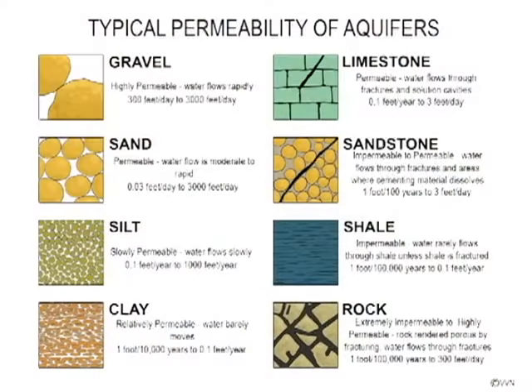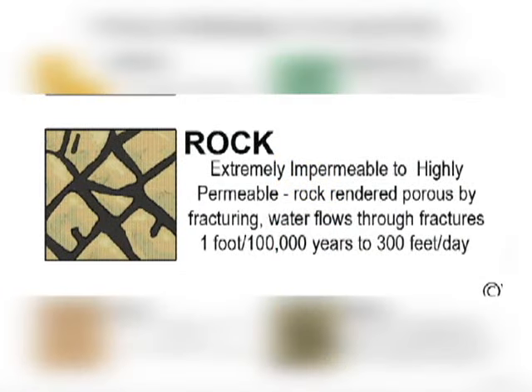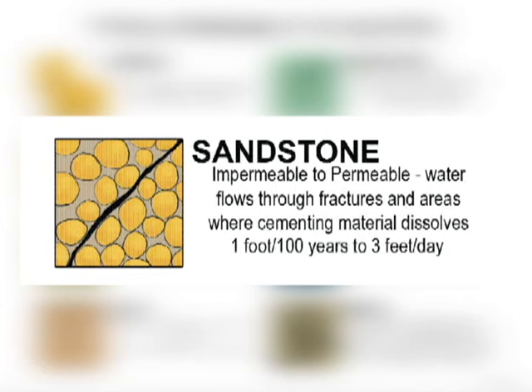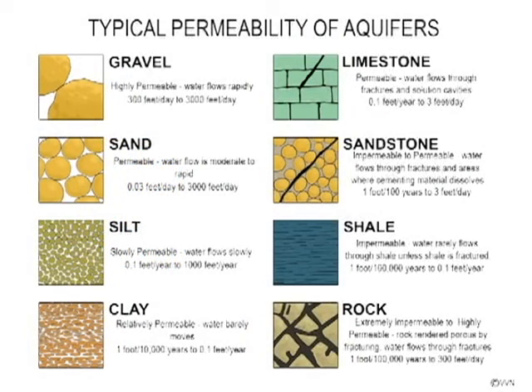Groundwater flow through consolidated rock is equally unpredictable, as shown on the right-hand side of this chart. The Coconino Sandstone, the major aquifer for the Colorado Plateau in Arizona, transmits water at a rate between one foot in one hundred years to three feet per day. Fractured granite and basalt rock could yield water at rates up to three hundred feet per day.